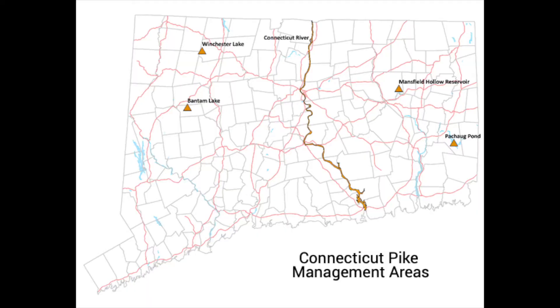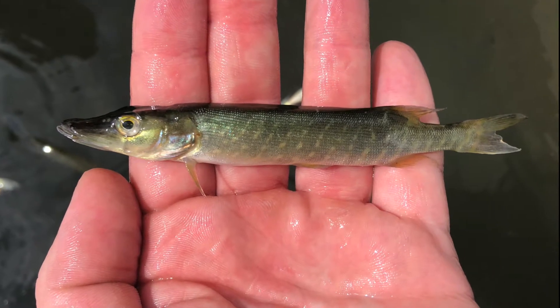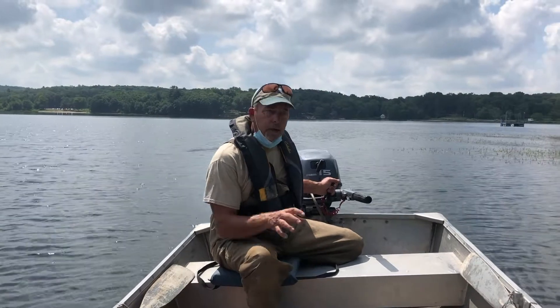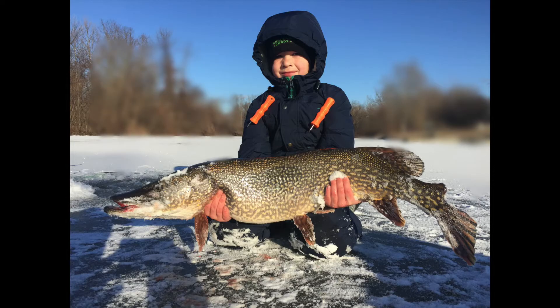Pike actually do naturally reproduce in most of our pike management lakes and in the Connecticut River, but what we have found over the years is that if we do not help them through supplemental stocking every year, they don't reproduce well enough to maintain a viable fishery.